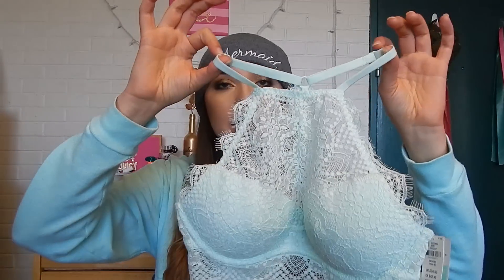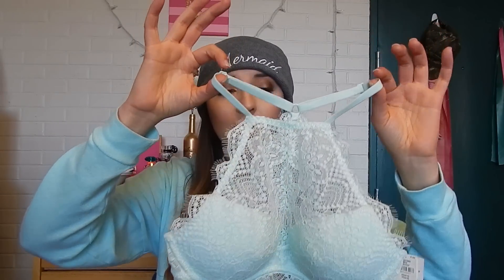Hey guys, it's Madison. Welcome back to my channel and today I have another Victoria's Secret Pink video for you because I know you guys love these. Today I'm showing you a bralette that we just came out with, which is the high neck eyelash lace bralette, and it is so cute.